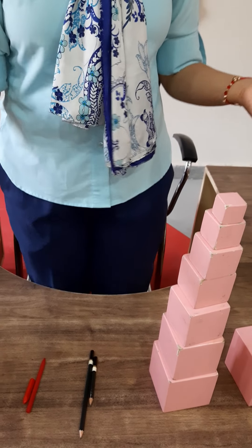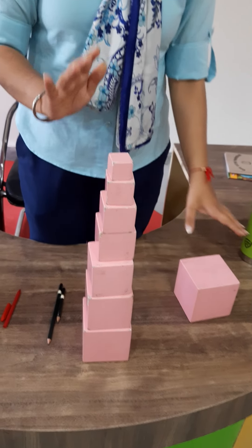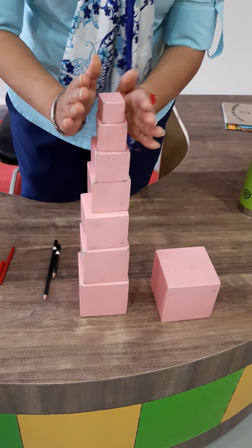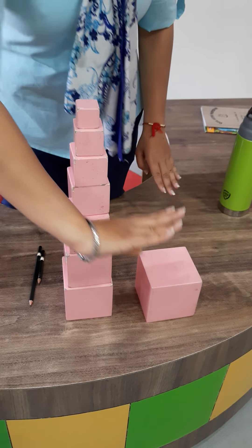Now ma'am is going to show some objects tall and short. See, this one is a pink tower. It's tall. And this pink tower is short. This is tall. See, it's tall and this one is short. Tall, short. Tall, short.